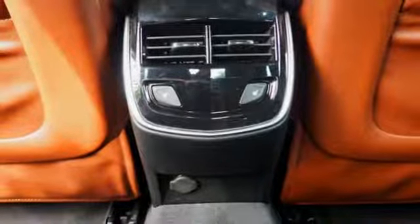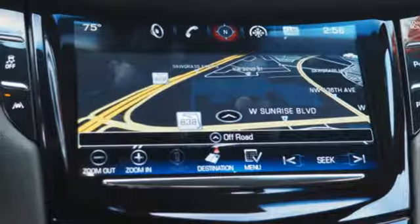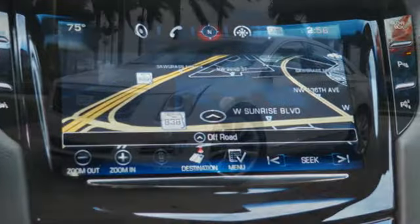Streaming audio, heated steering wheel, magnetic fluid filled rear shocks, automatic parking sensors, and heated and ventilated leather bucket seats.